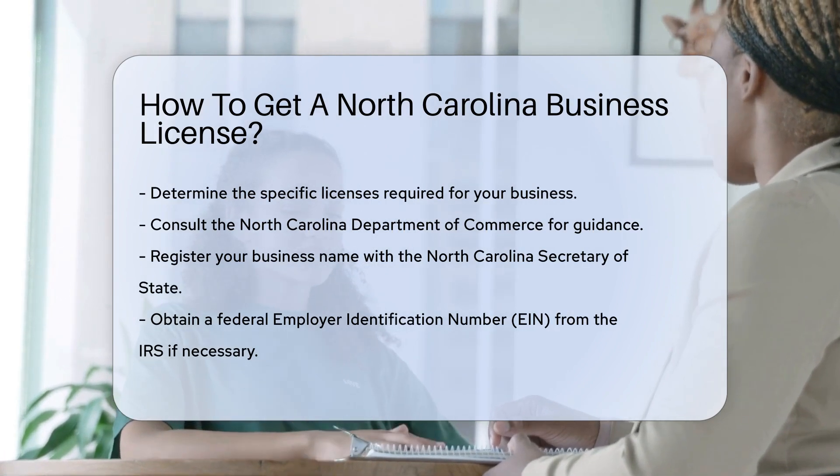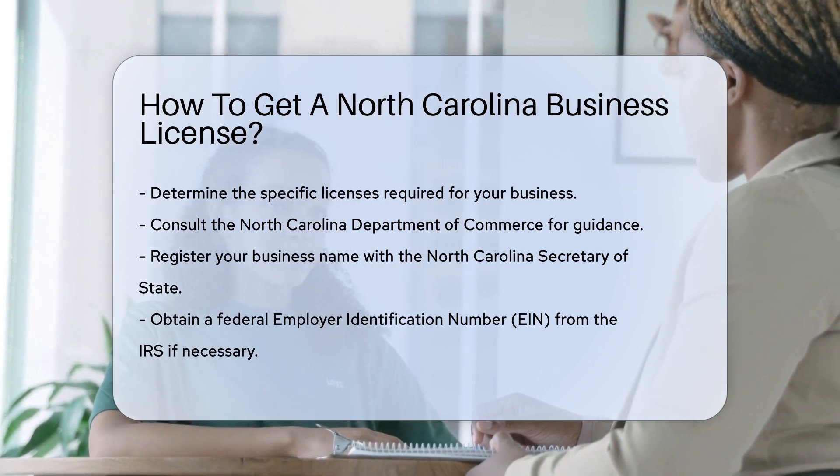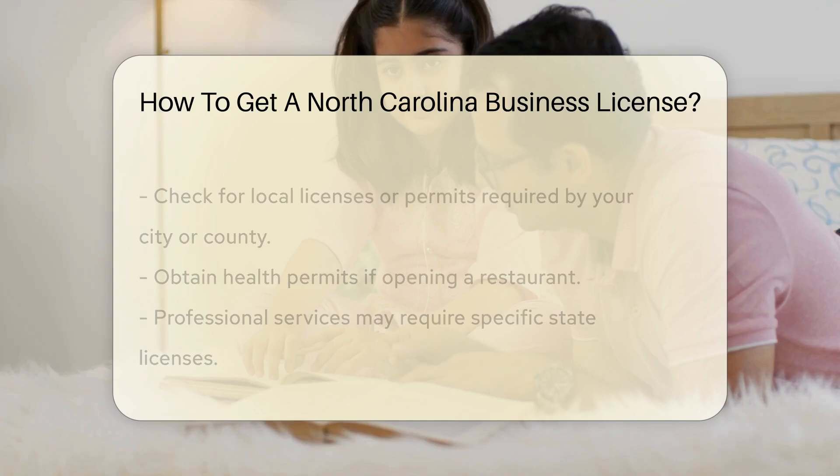First, determine the specific licenses required for your business. The North Carolina Department of Commerce can provide guidance on this.